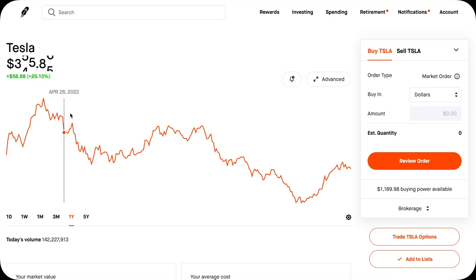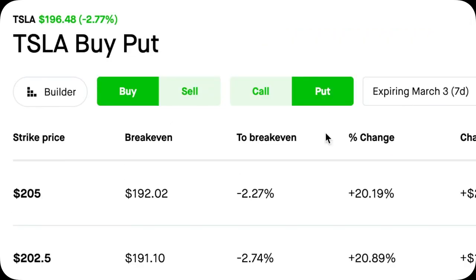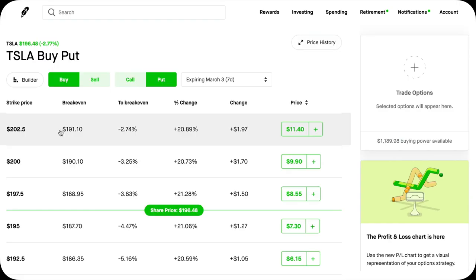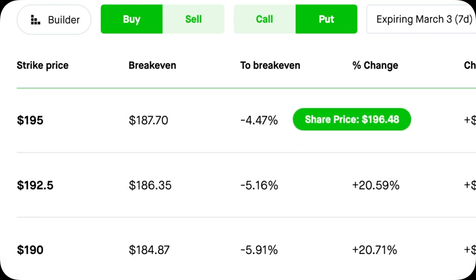You have a simple idea. You think Tesla's stock is going to go down, so you want to buy a Tesla put to profit off of Tesla's plummet. That should be simple, right? But wait, there are so many strike prices. Which one should you choose?